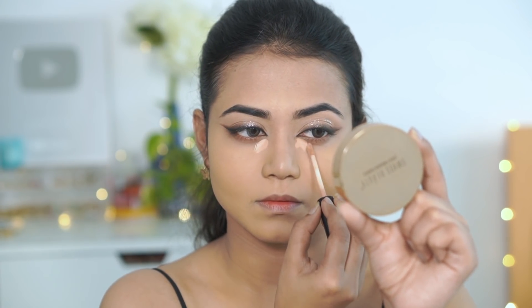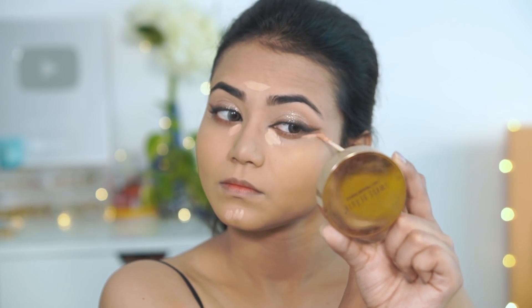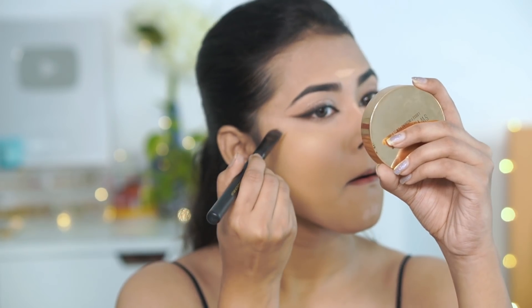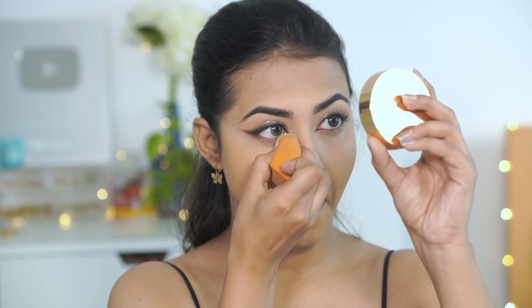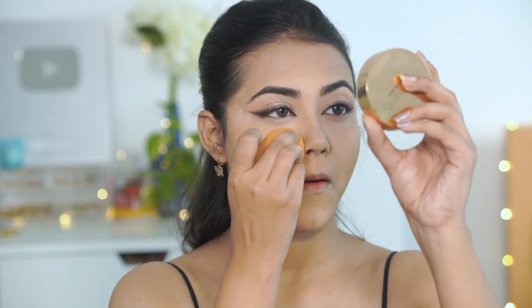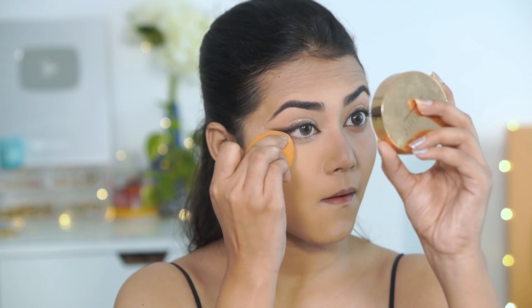Next, I apply concealer on my face and use a Capsun Lashes small concealer brush to blend it. It has very nice coverage. To set my concealer in place, I am using the same Swiss Beauty Loose Powder applied with a sponge. I set my under-eye area and wherever I tend to get greasy, then I set my face a little bit including my neck.